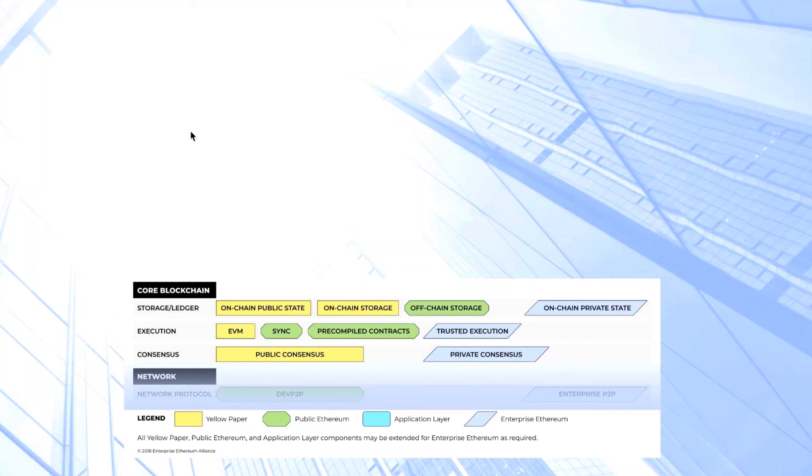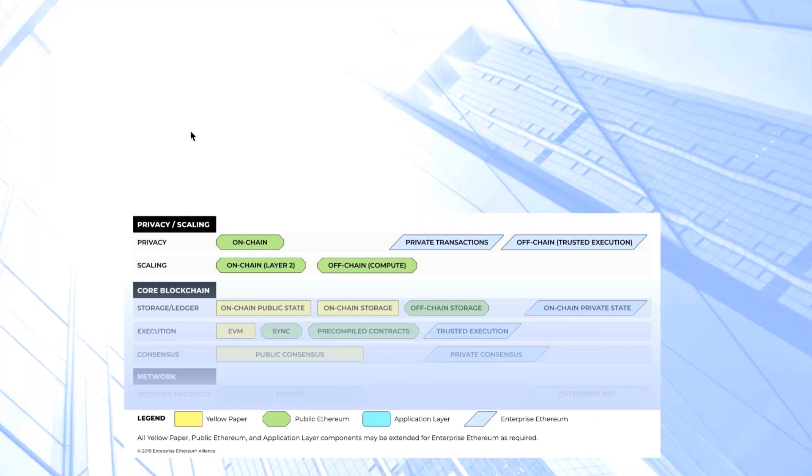Moving up, we have the privacy and scaling layer. This is where we have those technologies focused on providing greater scaling capabilities of the blockchain itself, and also those technologies that provide privacy. This privacy can be both on-chain and off-chain, as with the actual scaling layers.